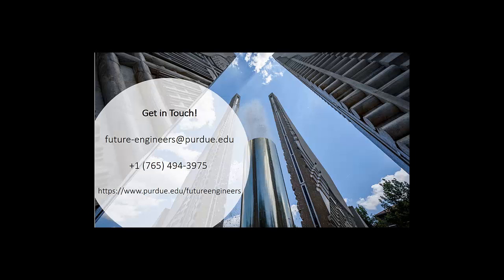This concludes the virtual tour of Purdue Engineering and Student Life. If you have any questions about life as a Purdue engineer, feel free to reach out to the Office of Future Engineers using the contact information shown on the screen. Thanks for joining me and don't forget — boiler up, hammer down, and hail Purdue!